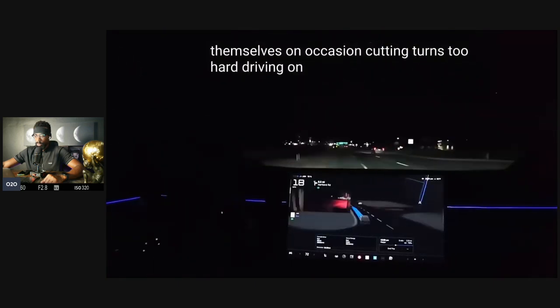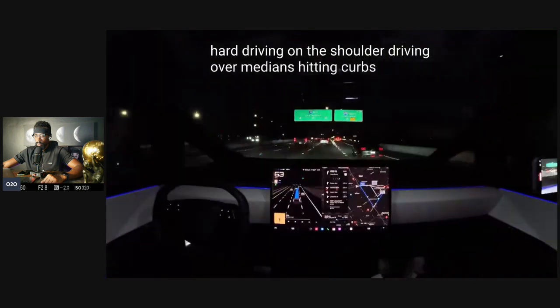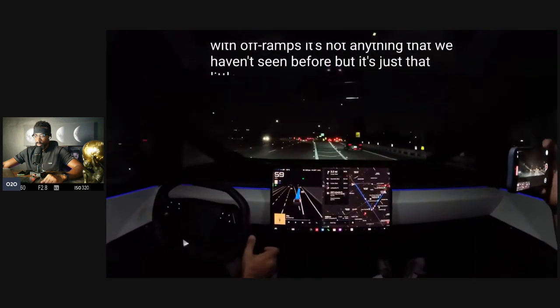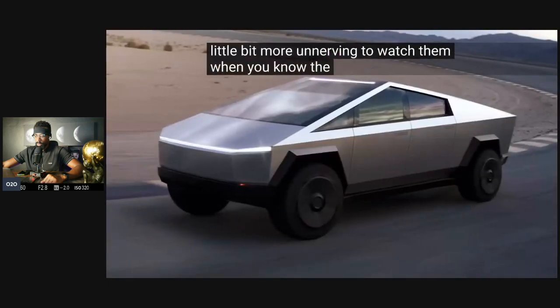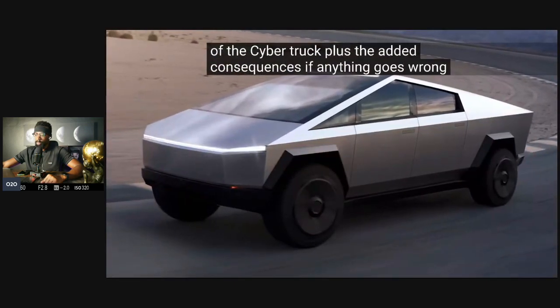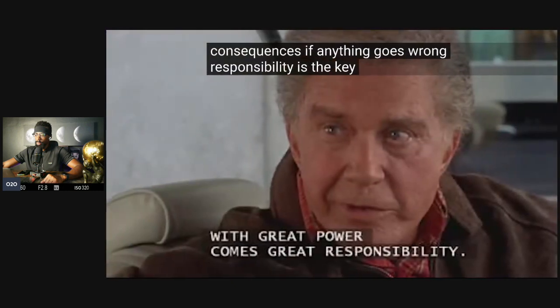Cutting turns too hard, driving on the shoulder, driving over medians, hitting curbs, struggling with off-ramps — it's not anything we haven't seen before, but it's just that little bit more unnerving to watch when you know the added size and weight of the Cybertruck, plus the added consequences if anything goes wrong. Responsibility is the key word here.